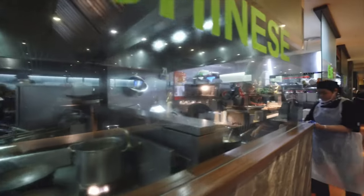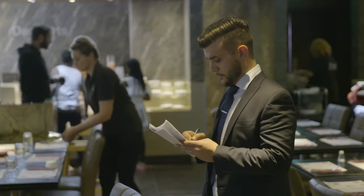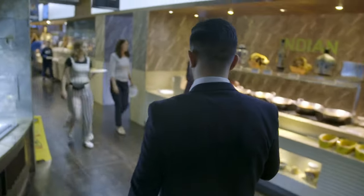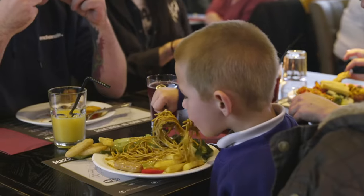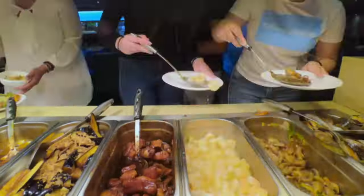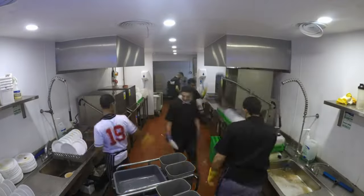With exclusive access, we go behind the scenes of this booming phenomenon. Meet the mega fans who know just how to beat the buffet — 'I'd definitely come here with the strategy.' And the army of people who try their hardest to keep the meal machine running smoothly. 'This is like organizing chaos.' This is Secrets of the World's Mega Buffet.